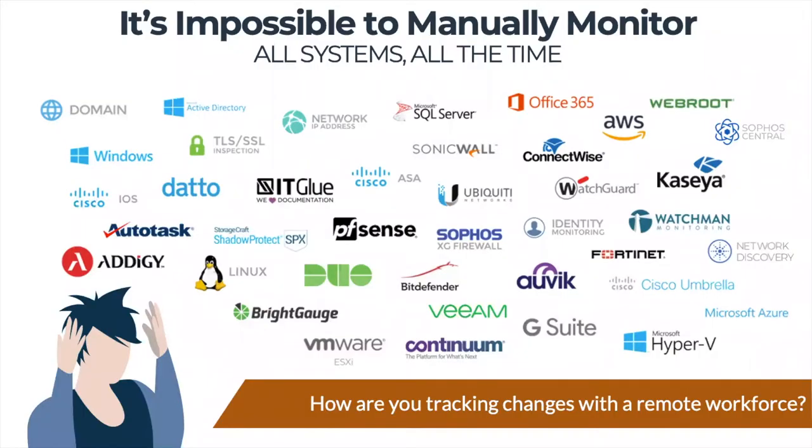Now more than ever, your customers need you to have full visibility into all of their systems. It's simply impossible to manually monitor all systems all the time, especially with a remote workforce. The old way of running your MSP by logging into systems individually is not the path forward. We've been in your shoes — we've dedicated our time, talent, and treasure to building a solution that helps IT service providers profitably thrive in times of prosperity and stay lean in troubling times.